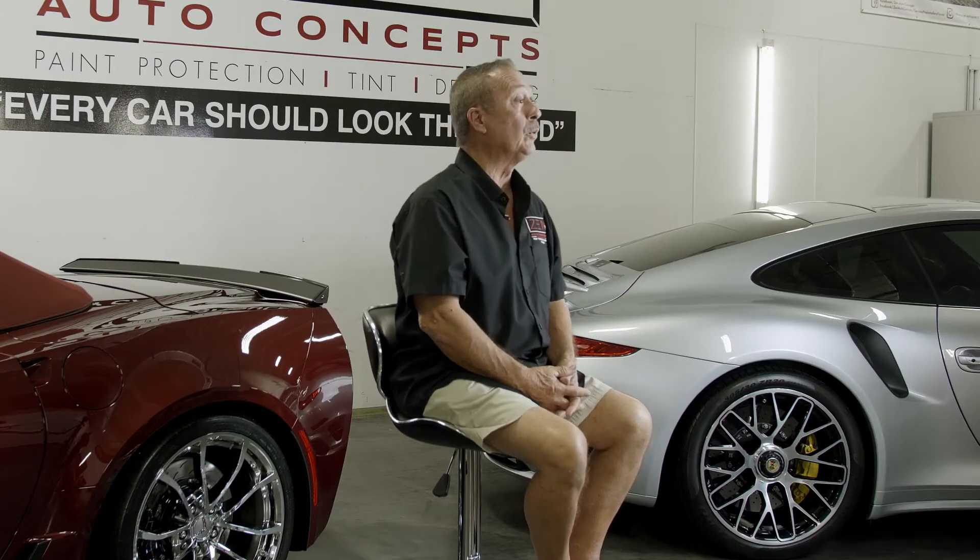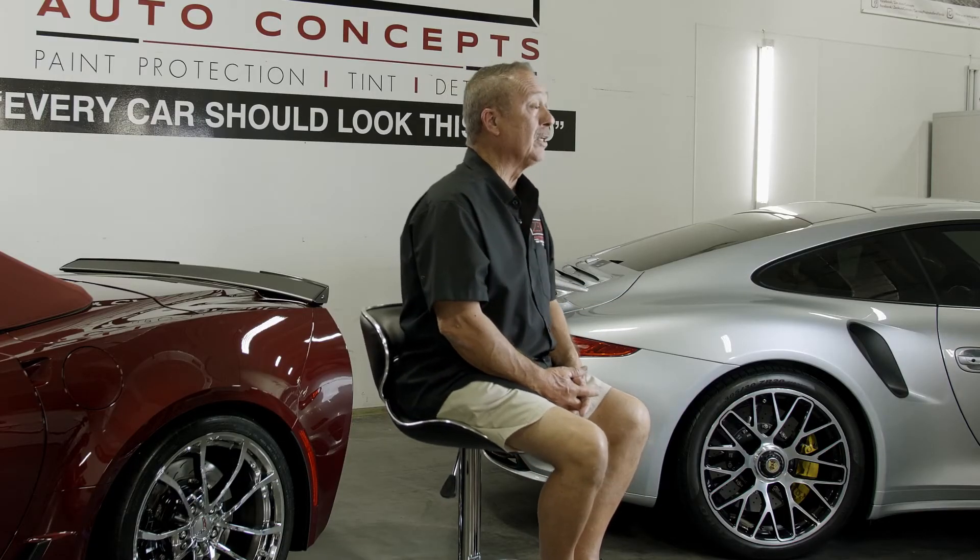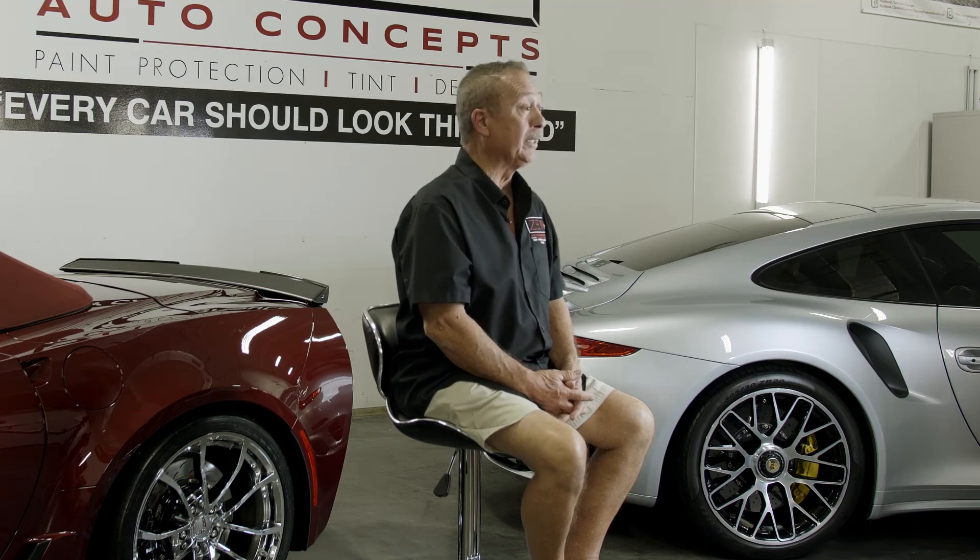My question when clients are in and we're going through our process: how long do you plan on keeping the vehicle? Very important. If you keep it for five years or more, I recommend the gold package — it's probably a $500 difference. If you're going to keep it five years or less, you'll get away with the silver.